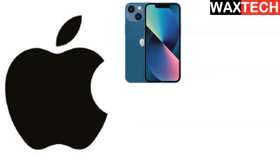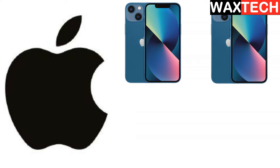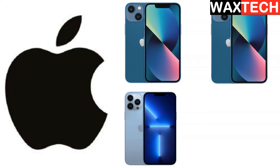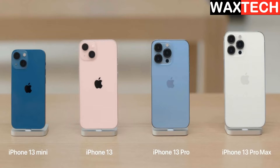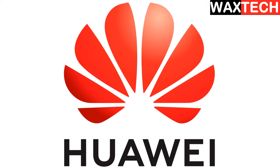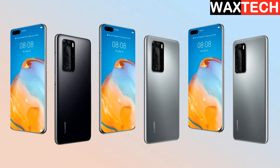A few months back, Apple introduced the iPhone 13 mini, iPhone 13, iPhone 13 Pro, and iPhone 13 Pro Max — four versions of the same phone with slightly different specs and price tags. And this is not only done by Apple. Huawei also releases different versions of the same phone: usually a lite version, the normal version, and the pro version.